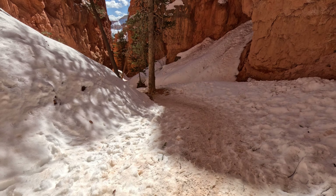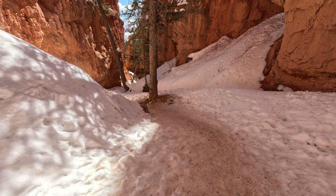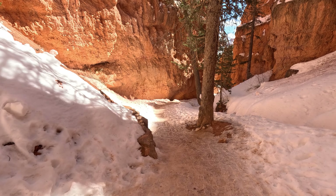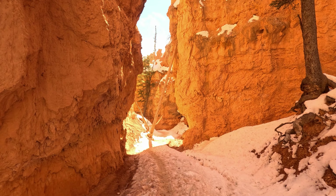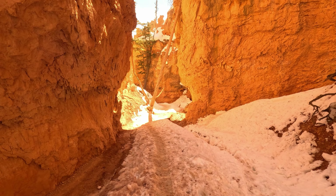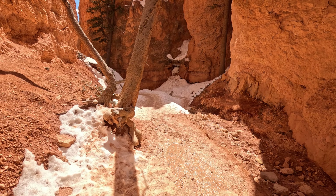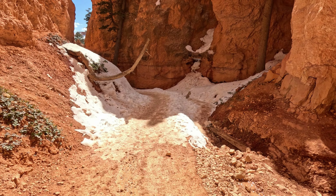They're vegan oatmeal chocolate chip. I'm not really crazy about putting the words vegan and oatmeal in anything, but they are good. This is kind of slushy through here. We're continuing to drop down. It's a little slick through here, and I would highly recommend micro spikes - that would make it a piece of cake.